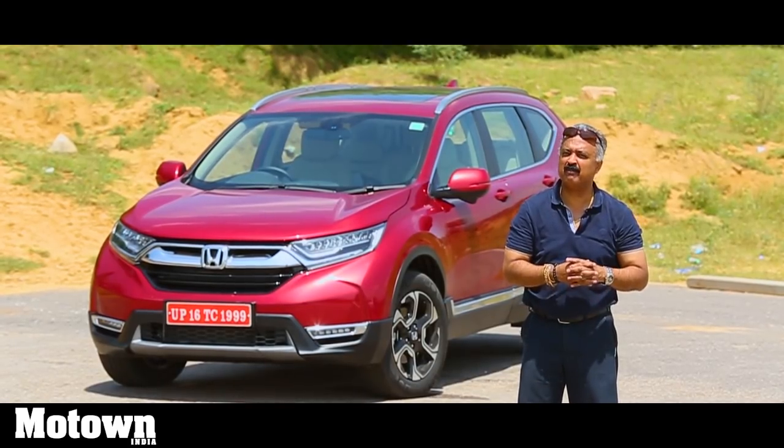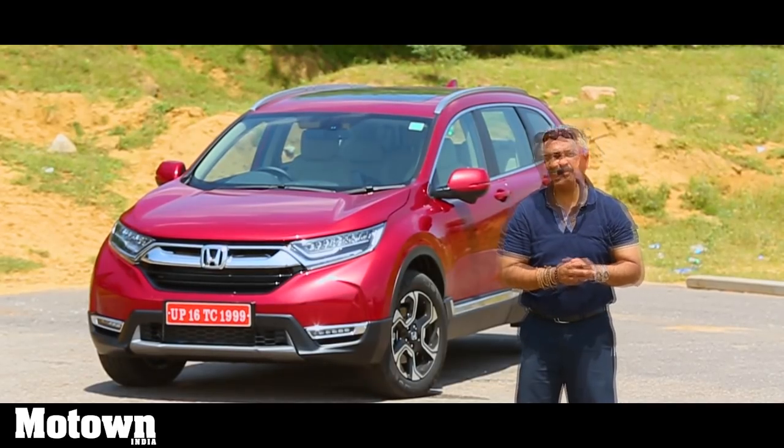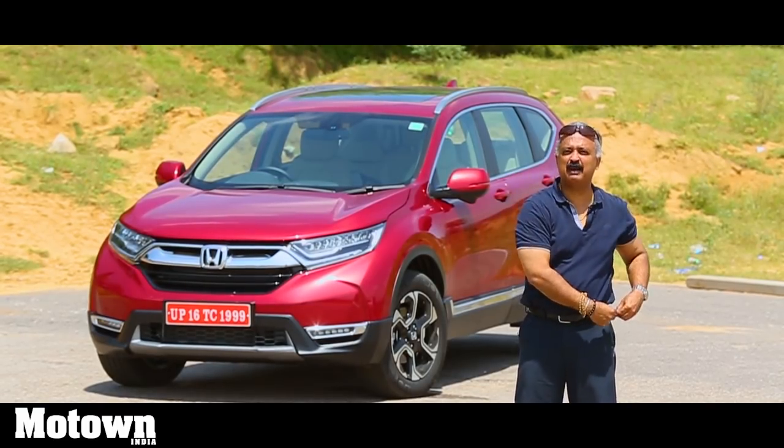I hope you are convinced by the practicality of this new Honda CR-V. I'm sure you would have liked this video — if you have, do not forget to like and share. And if you are not subscribed to the Motown India channel, do so now. Till the next time, drive safe and always belt up.